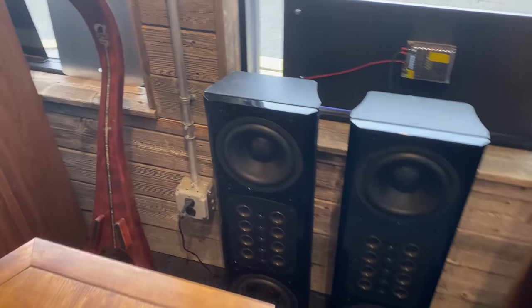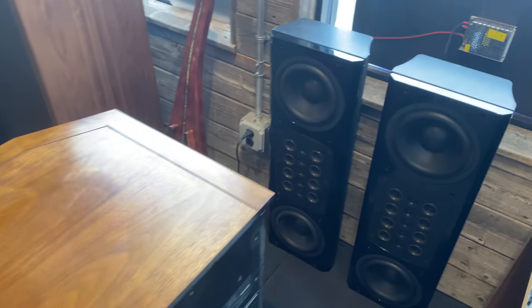We also have another set of these XCS 200 speakers from McIntosh available.